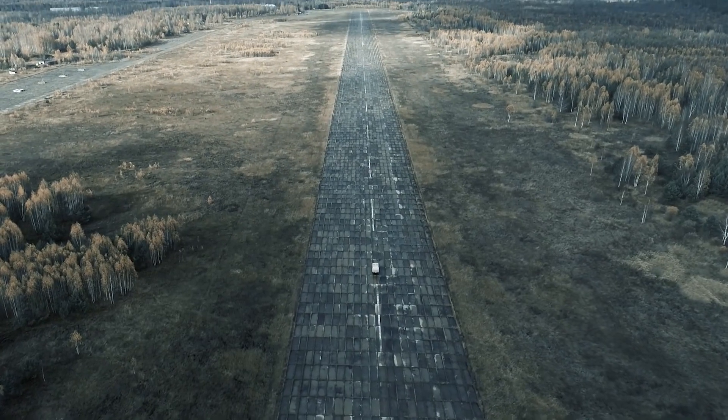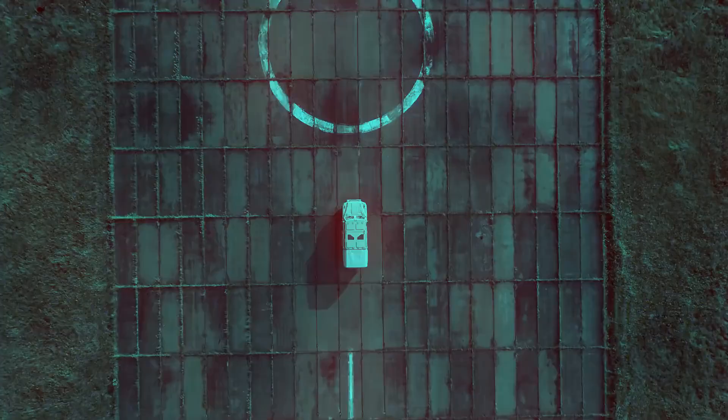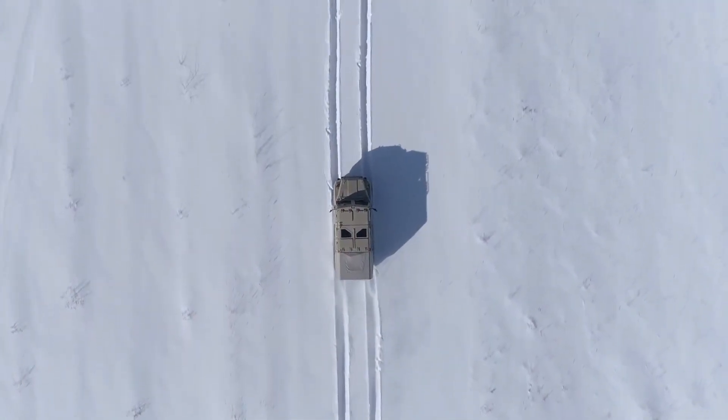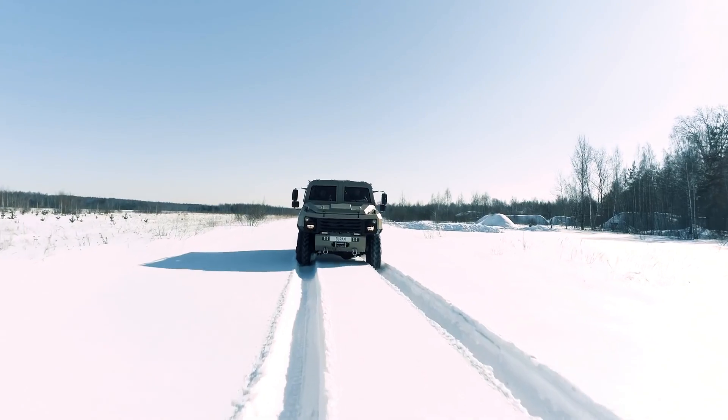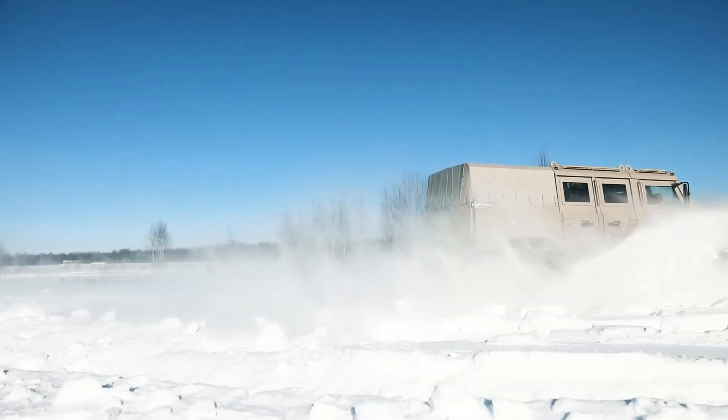and customizable armor that can be adjusted to meet different protection levels. Its durable, rugged design allows it to traverse difficult terrains while ensuring the safety of passengers from potential threats like bullets or explosive fragments.